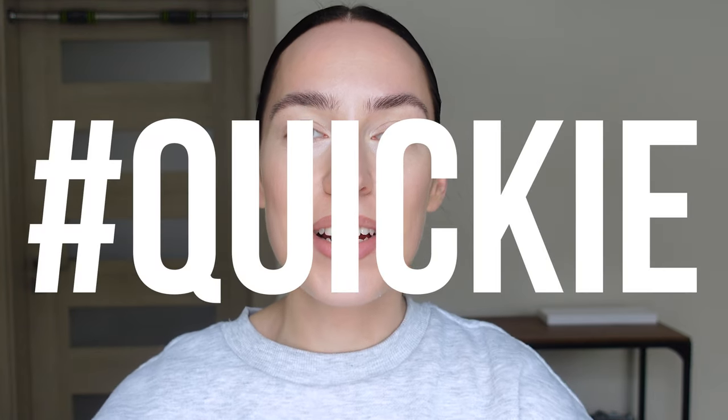Hey guys, welcome to my quickie series, second series of the year. Before we start, no pressure, but if you like this video, if you like my other quickies, if you like my vlogs, subscribe to my channel and like this video. It means so much to me and it helps my channel grow so much.